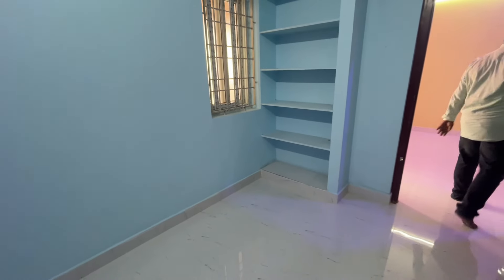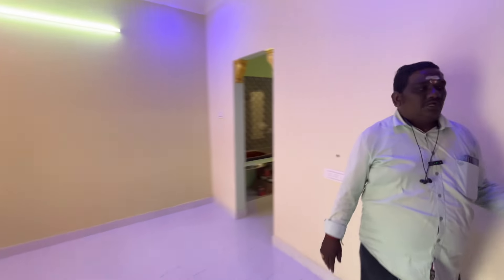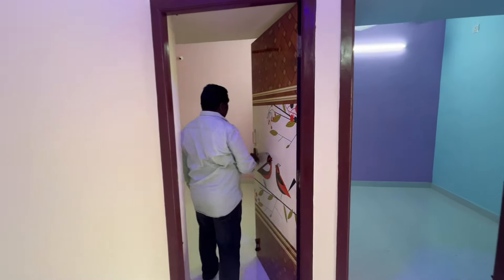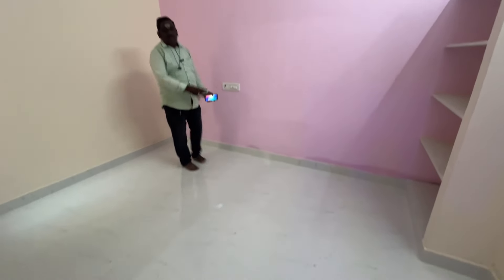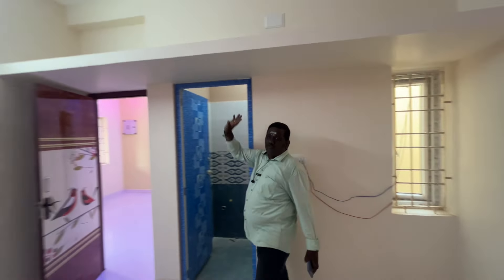This is the bedroom. The bedroom has a fresh floor. This is a double-color shade of the bedroom. This is the size of the bedroom. There is a shelf, loft, and wardrobe.